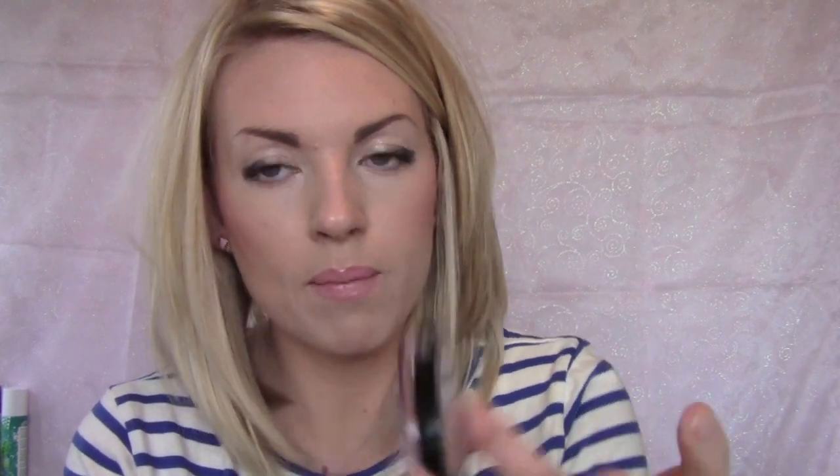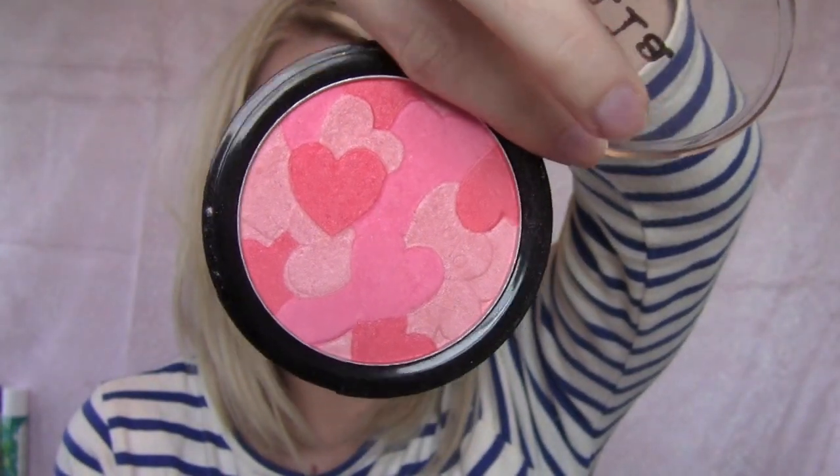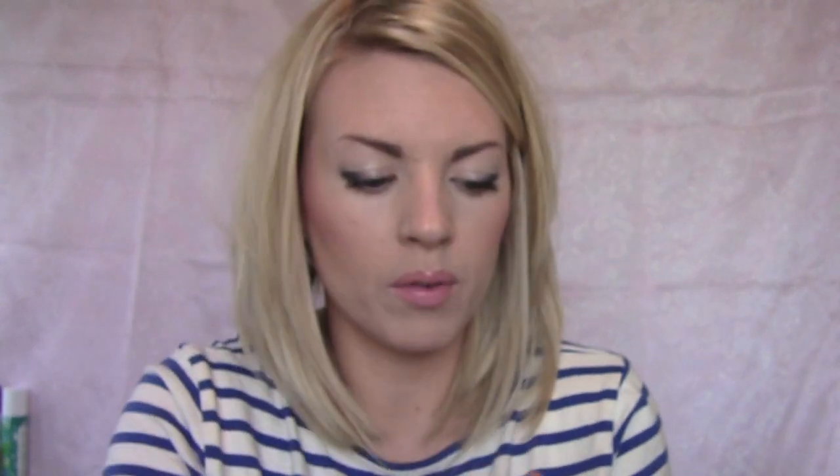This is the 'Make Me Blush' from Stila — I believe this was a Valentine's Day special, limited edition. It's so beautiful — it has a bunch of different light pink, bright pink, and red shades that look beautiful on the skin. It's really great because you can soften it or make it really bright and dark. It's super pigmented, applies super nicely, and it's just got a really pretty shimmer.